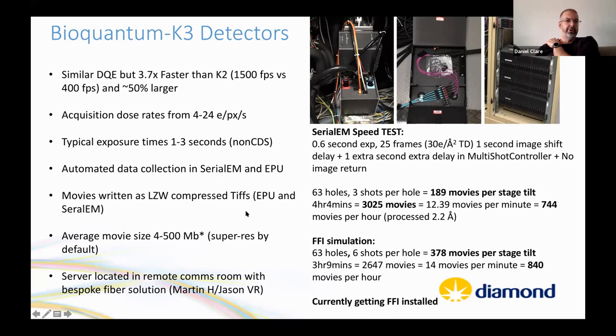EBIC developed a bespoke solution to move K3 servers out of the microscope room using fiber connections from the camera head to the comms room. This works very well. Dan then discusses speed tests performed with SerialEM to determine maximum data collection rates.